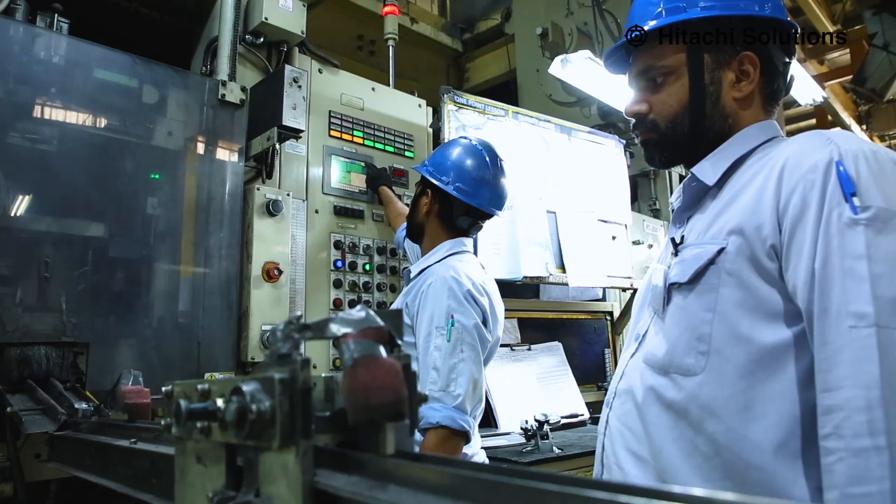Showa Denko Metal India is a subsidiary of Showa Denko Metal Group of Japan. Showa Denko Metal was established in 1962 and has a presence in 14 countries in the world. Its business spans electronics materials, printed wiring boards, mobility components, life science, and high performance materials.